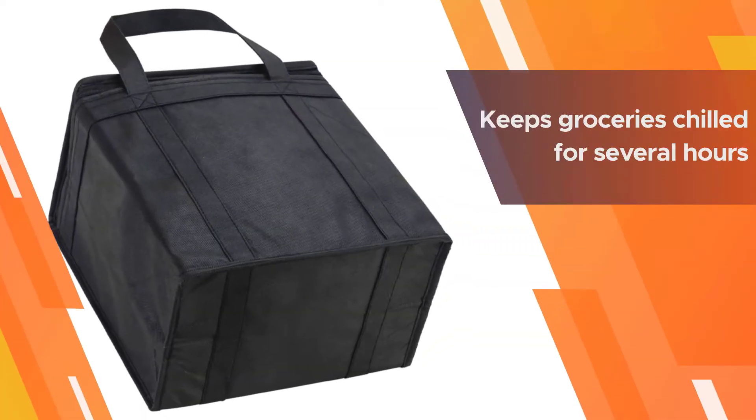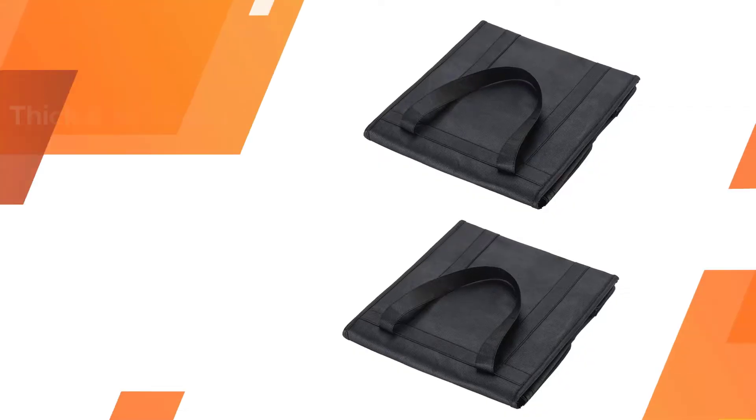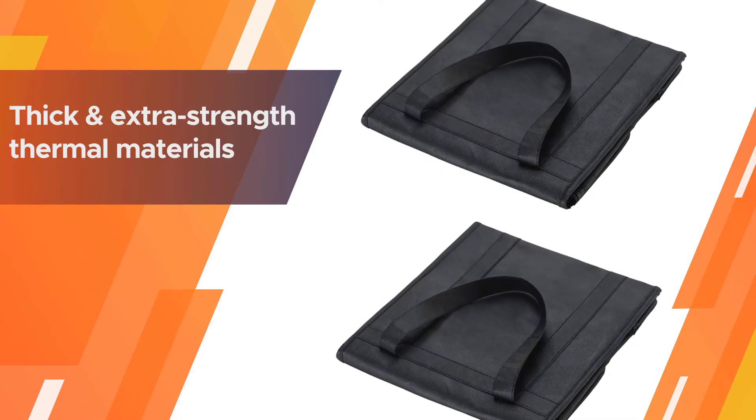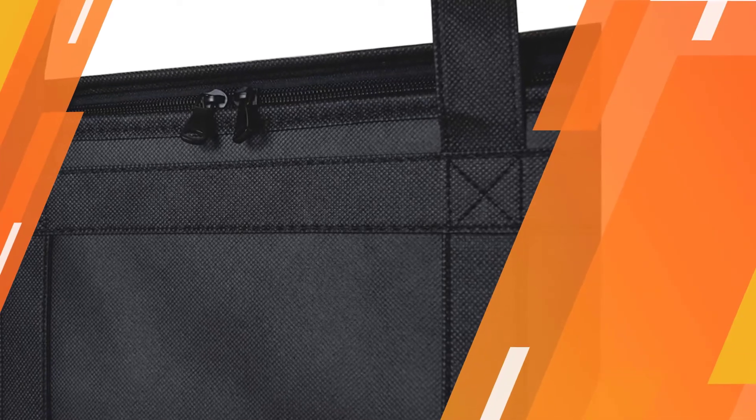The reinforced handles help these bags stand up to carrying heavy items like frozen meat, gallons of milk, and more. This insulated bag keeps groceries chilled for several hours, and even users in hot and sunny states have been satisfied.